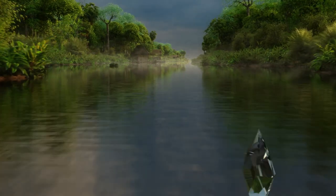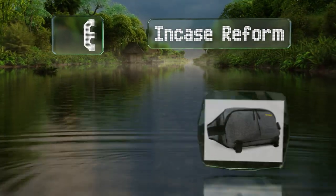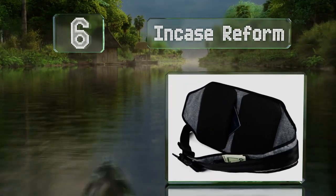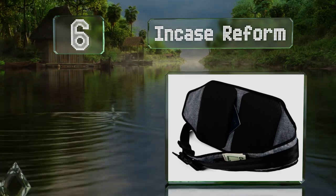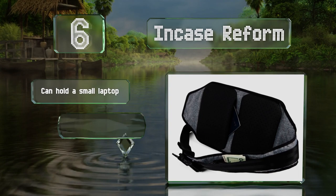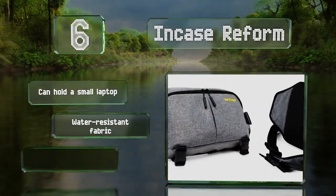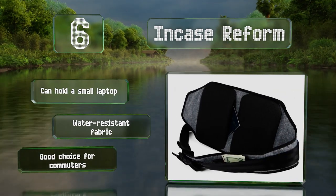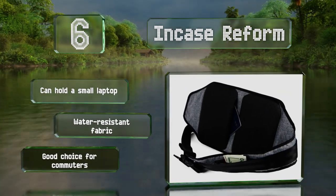Moving up our list to number 6. Although the Incase Reform looks simple, its modest exterior hides robust features, including a dedicated notebook sleeve, stash spots on both the back panel and strap, and a quick-release mechanism. You can wear it as a waist pack too. It can hold a small laptop and is made of a water-resistant fabric. It's a good choice for commuters.